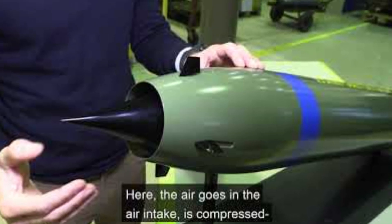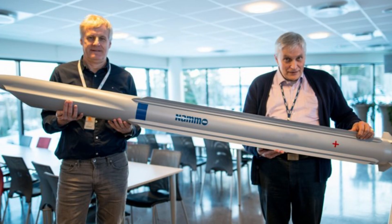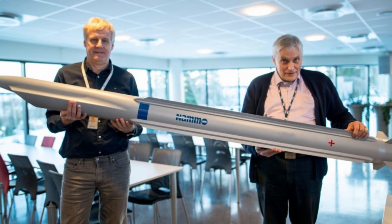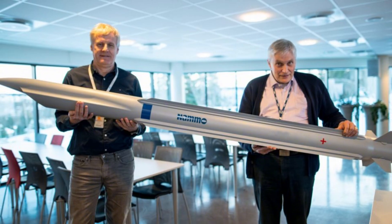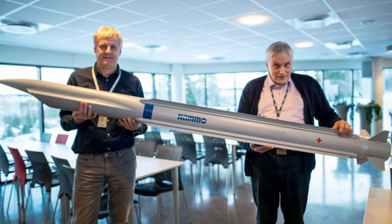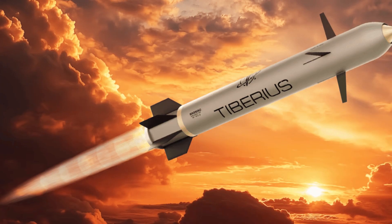The future just arrived, and it's supersonic, AI-guided and powered by an explosive ramjet. Meet the SEPTA TRBM-155HG, Tiberius Aerospace's 155mm artillery round that turns a traditional howitzer into a long-range precision missile launcher.